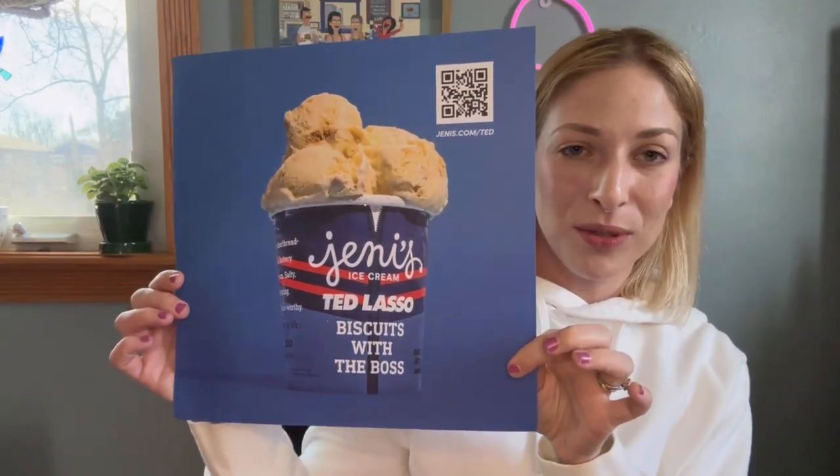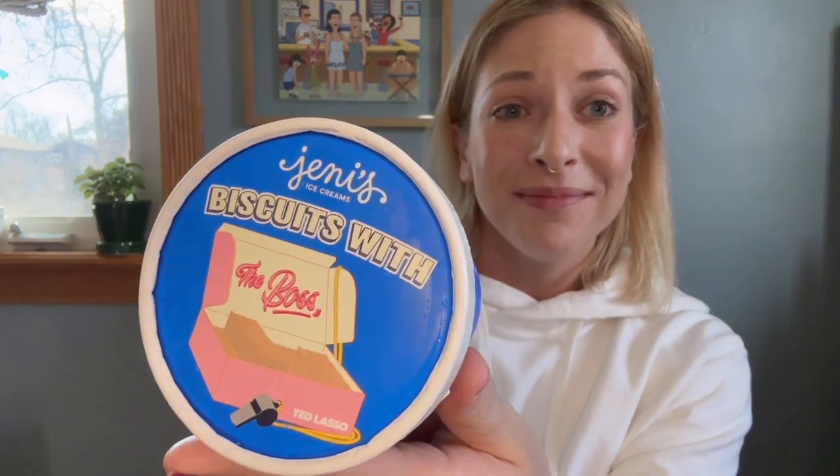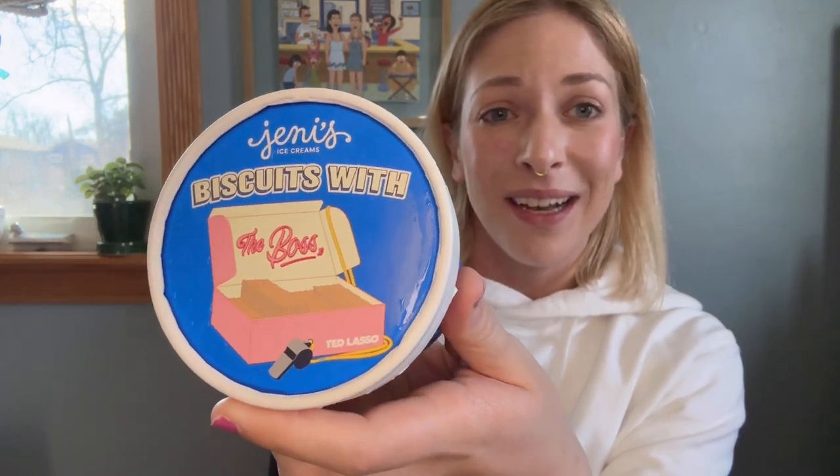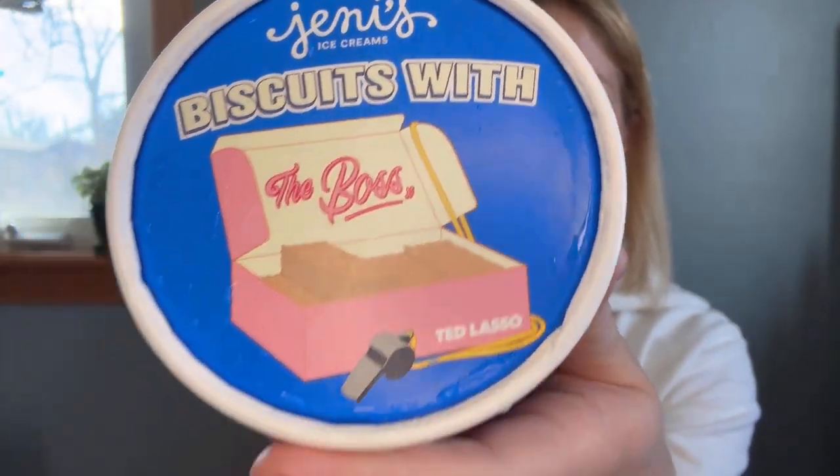The flavor they put together is 'Biscuits with the Boss,' which I think is so cute and appropriate. Look at this carton — it is so adorable. They've got Ted's little zip-up jacket on the outside, and then the biscuits that he makes for Rebecca, the little pink box, and a little whistle. The detail is super cute. The flavor description is crumbly shortbread cookies and buttery sweet cream — salty, mouth-watering, conversation-worthy ice cream. Just a nice little nod to 'football is life.'